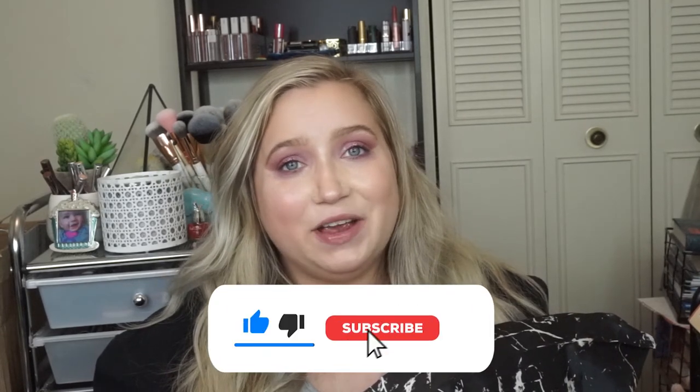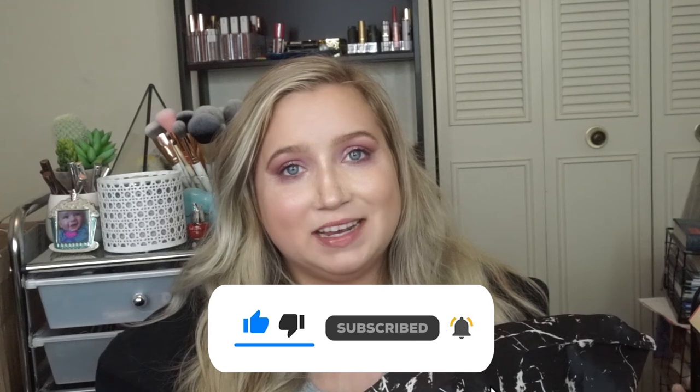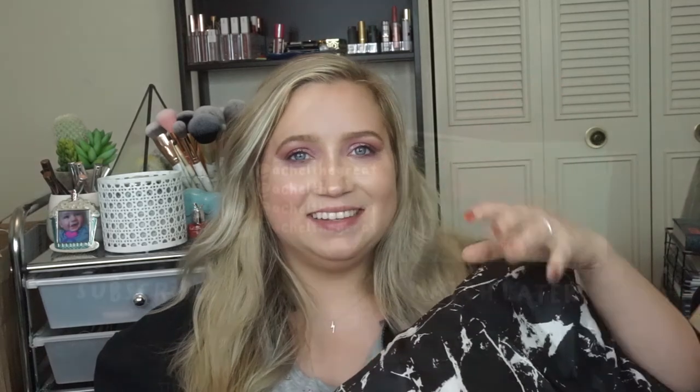That is pretty much it for my hair holy grails. Don't forget to check out the links down in my description — some of them are affiliated, but I would appreciate your support on the channel. Some of the products were gifted to me, but that does not affect my opinion at all. Thank you guys so much for watching. Don't forget to hit that like and subscribe button if you have not already, and I will see you guys next time. Bye!